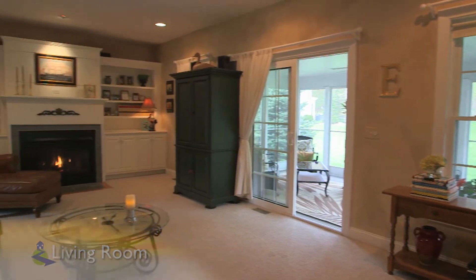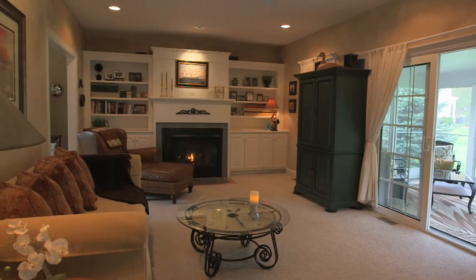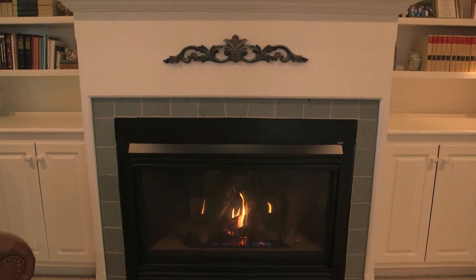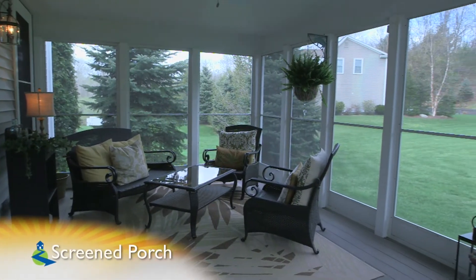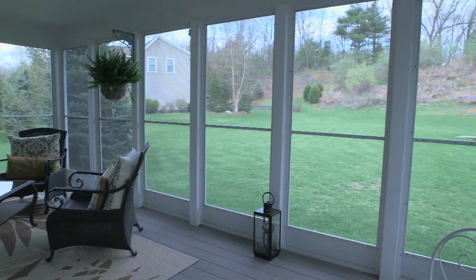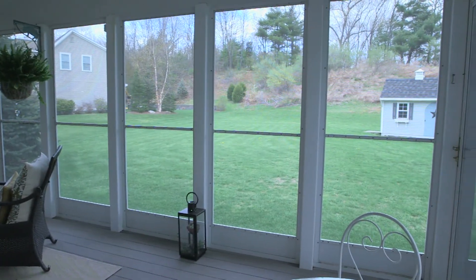Through the double French doors, we enter the formal but comfortable living room. This cozy, warm space features a gas fireplace surrounded by custom built-in bookcases. Also access to the sunken screened porch, with its industrial-grade screen, Trex flooring, and views of your beautiful backyard.